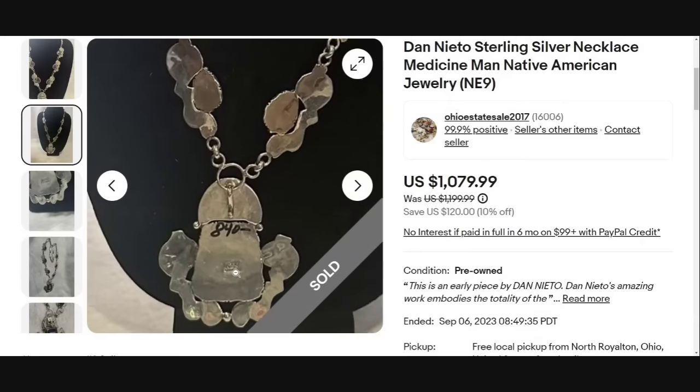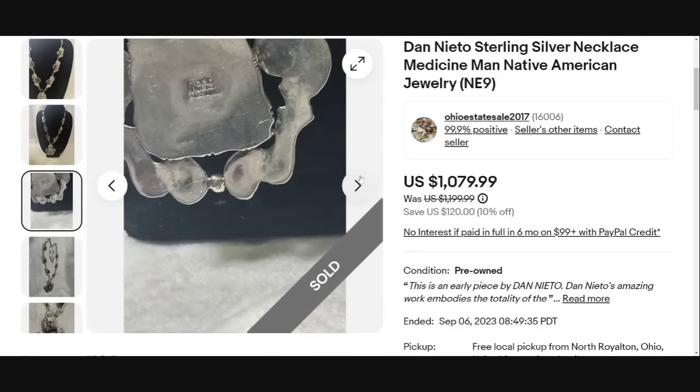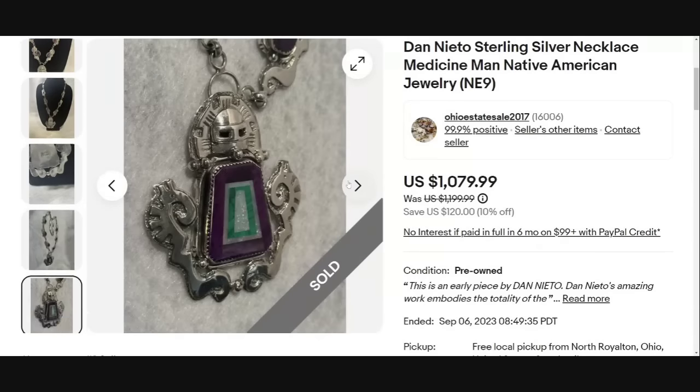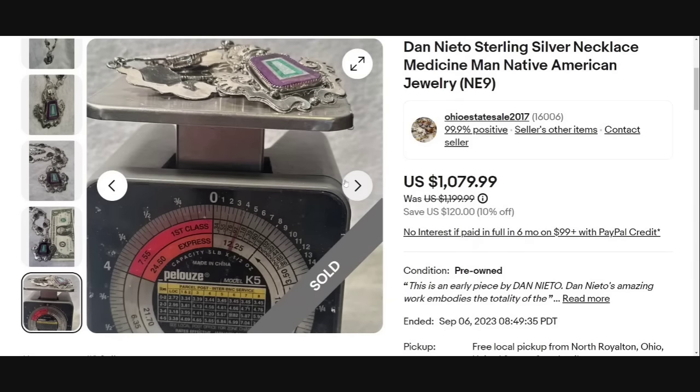Great craftsmanship on this. You can see it originally had a price of $840 — a lot of Native American pieces have that original price marker. You can see 'Nieto' in the middle, and it does say 'Dan Nieto Sterling,' so this is one you would be able to research and identify the artist. This was 99 grams — a very heavy necklace and a beautiful piece of art — great sale at $1,079.